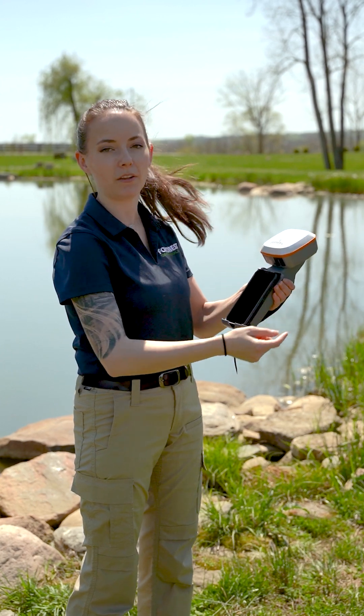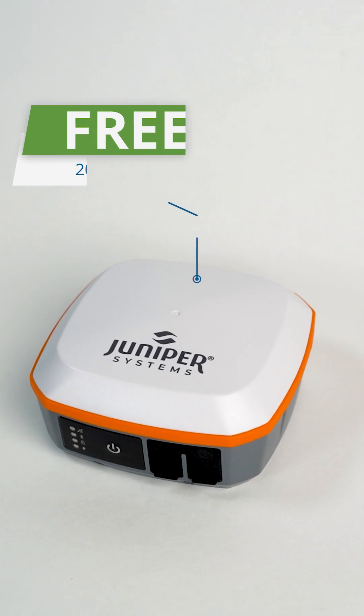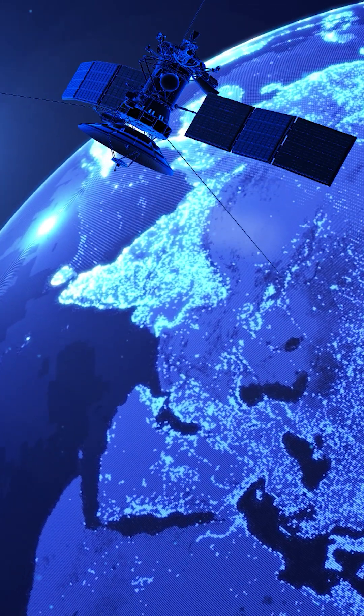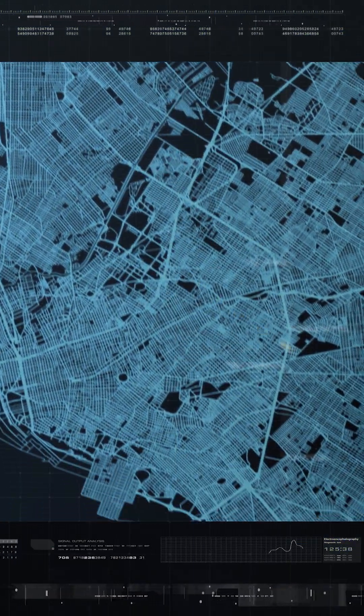Look no further than the Juniper Geode GNS3H for real-time data. The new Geode receives a free, worldwide 20cm accuracy correction from the Galileo Satellite Constellation to achieve professional grade mapping without the complexity and price point of a precision receiver.